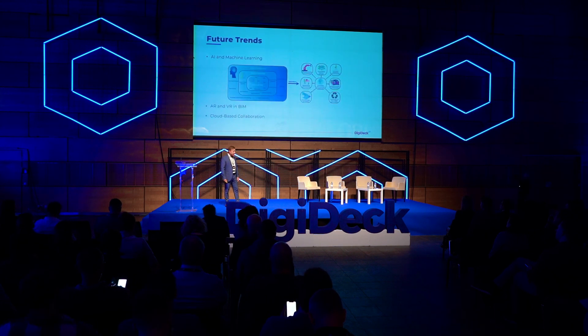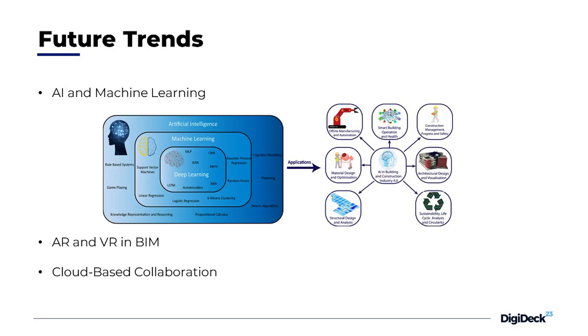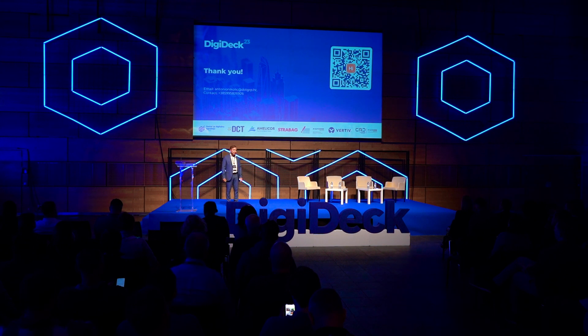For the last topic — future trends — just a quick overview of what we will be hearing in the next block: artificial intelligence, cloud-based collaboration, and machine learning for the construction industry. That's all, thank you.